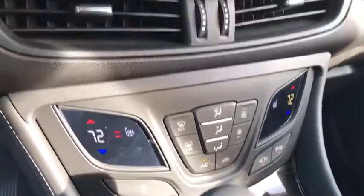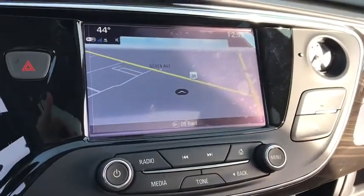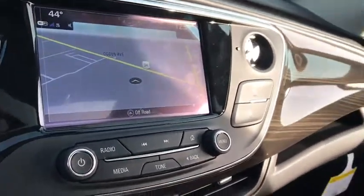Leather-wrapped steering wheel, Bluetooth, aluminum wheels, auto-dimming rear-view mirror, floor mats, cruise control, four-wheel disc brakes, keyless start, and climate control.